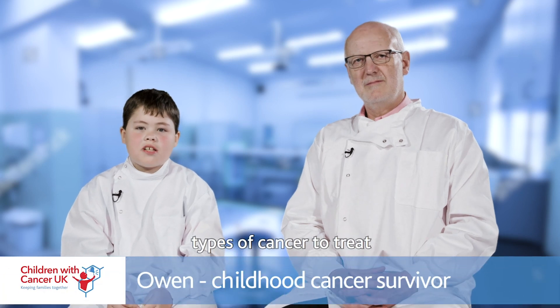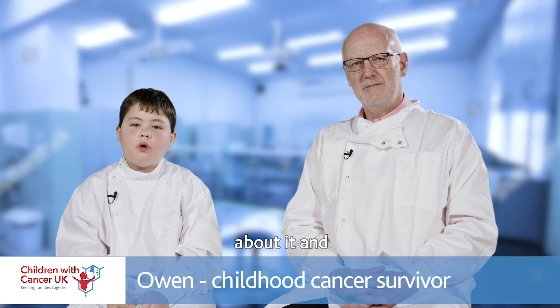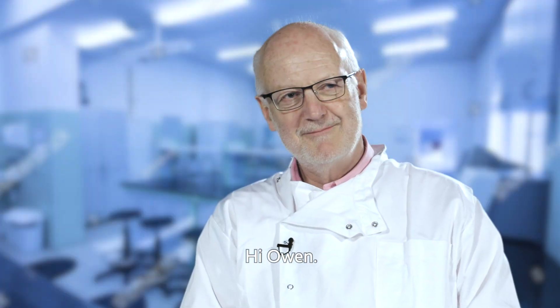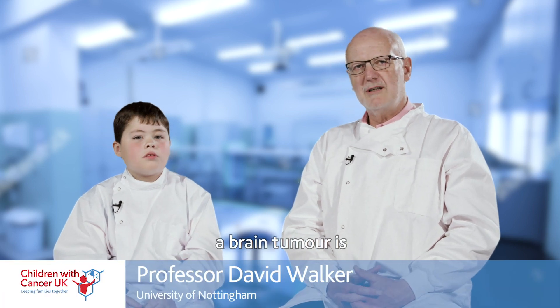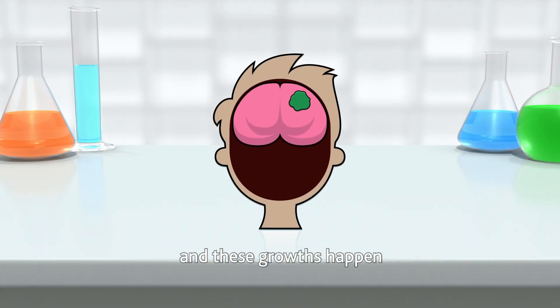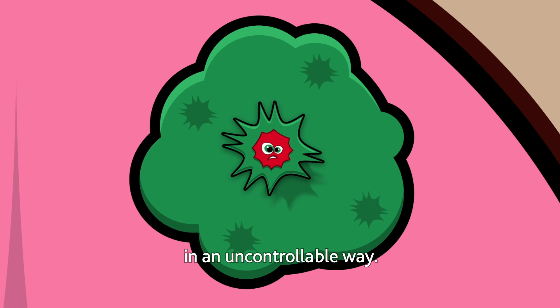One of the hardest types of cancer to treat is brain tumour, so we're here to tell you more about it and what you need to know. Helping me today is Professor David Walker. A brain tumour is an abnormal growth of cells within the brain substance, and these growths happen when cells in the brain multiply in an uncontrollable way.